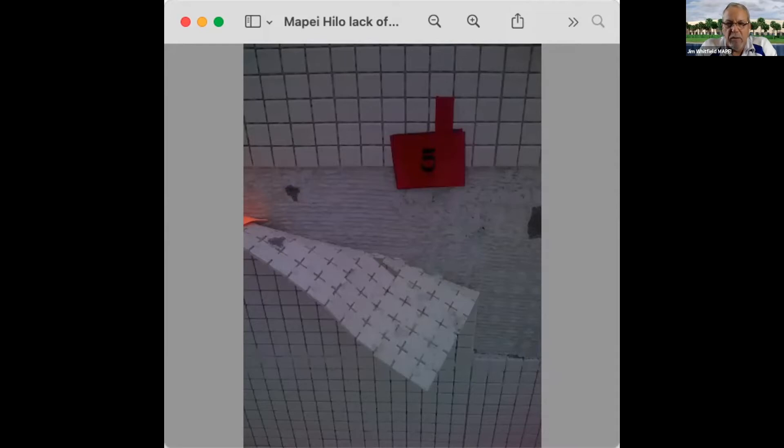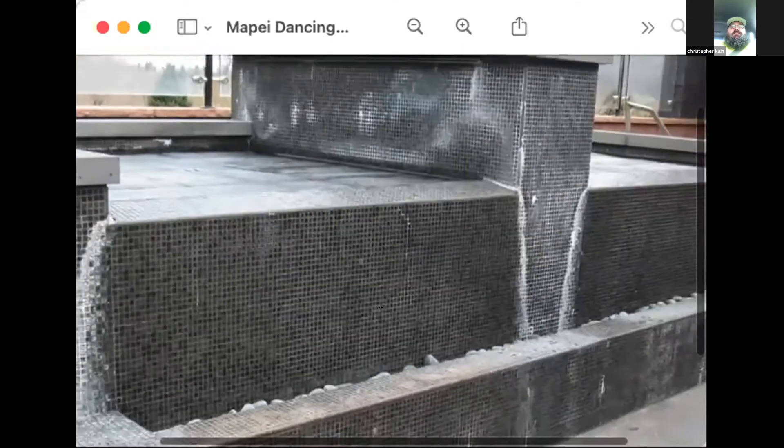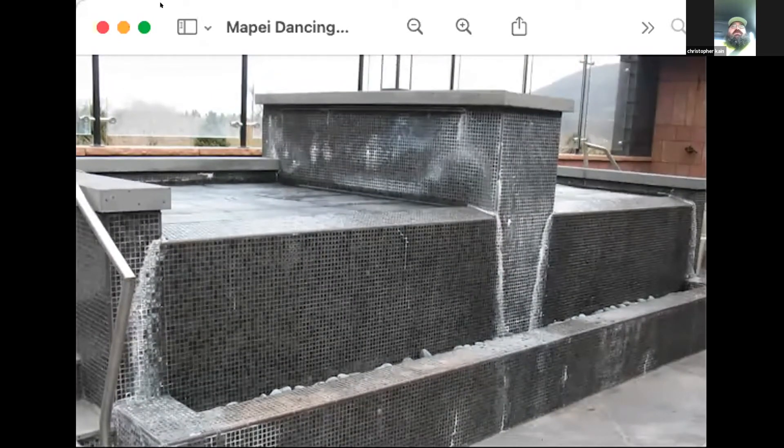That picture speaks volumes about mortar coverage — this was a big pool at a large school with terrible coverage. It's also important to protect pools from temperature, not just rain and snow. Outdoor pools are often built in winter, spring, or fall for summer use, and even if it's warm during the day, temperatures at night can be very different. Monitor temperature before, during, and after the install.